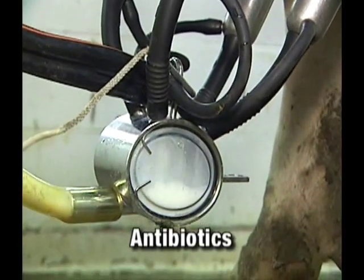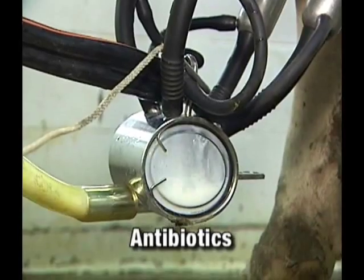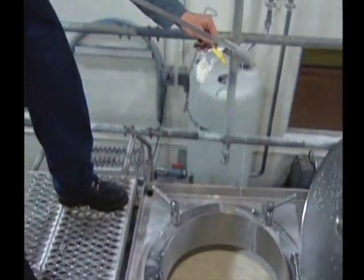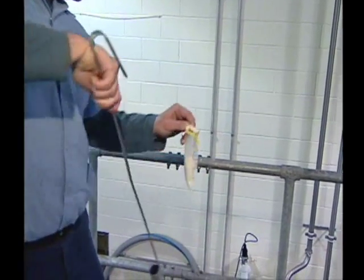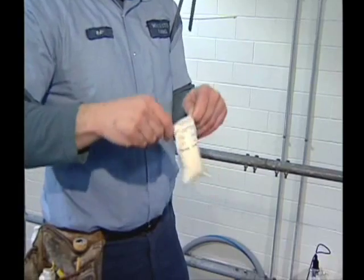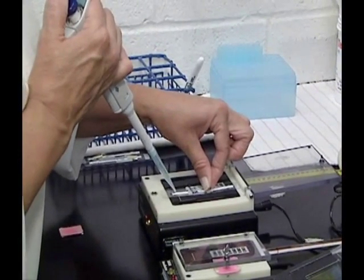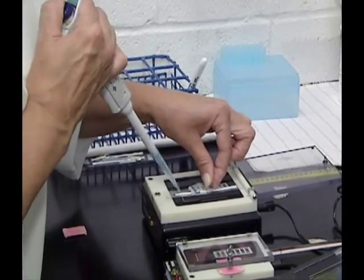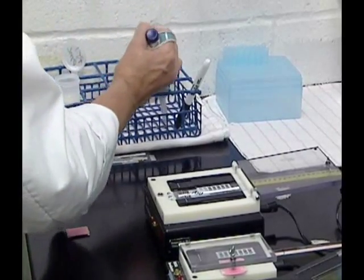The presence of antibiotics in milk is illegal. Each tanker load of milk is screened for antibiotics prior to being unloaded. Some people are allergic to antibiotics and could die from exposure to them. This makes antibiotic testing one of the most important safeguards for the dairy industry. Stringent action is taken whenever illegal antibiotic residues are found in a producer's milk.